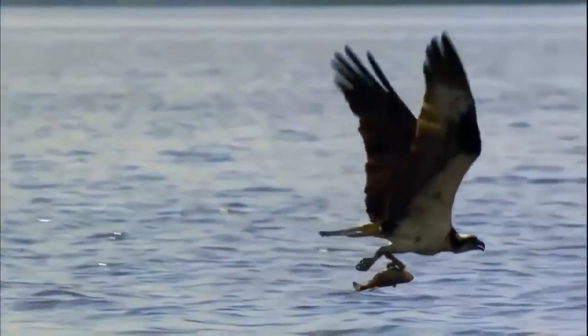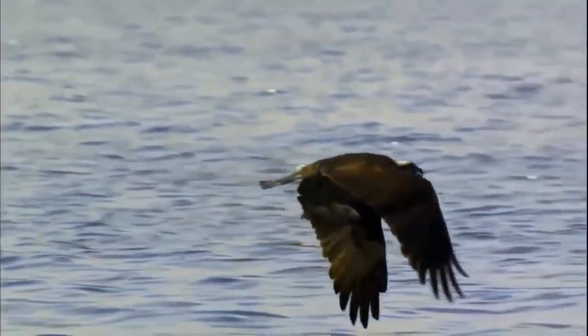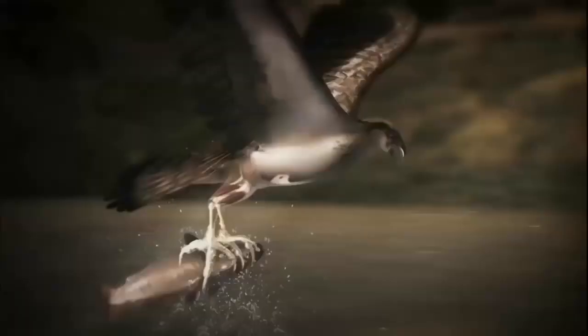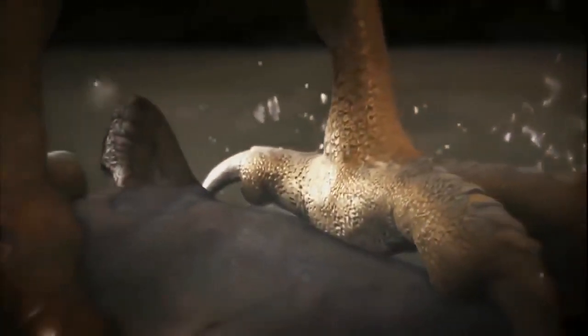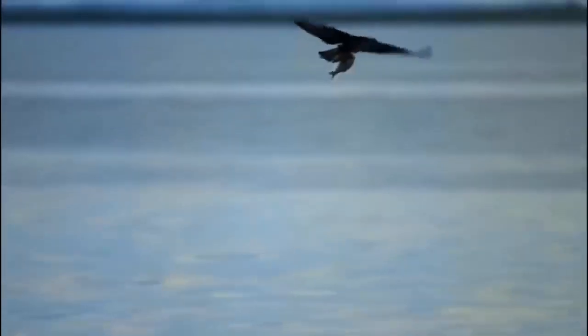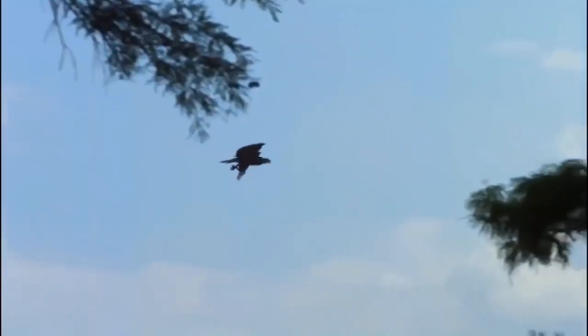An osprey's feet are scaly for extra gripping power. And unlike other birds of prey, the outer toe is reversible, so they can grab with two toes forward and two toes back. Once the fish is firmly held under wing, the osprey heads to the nest.